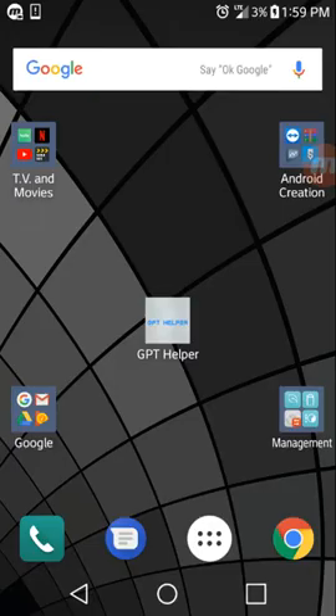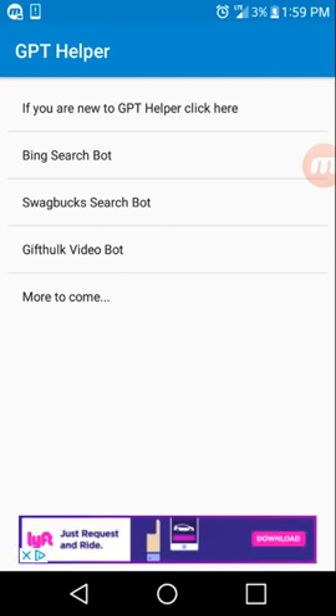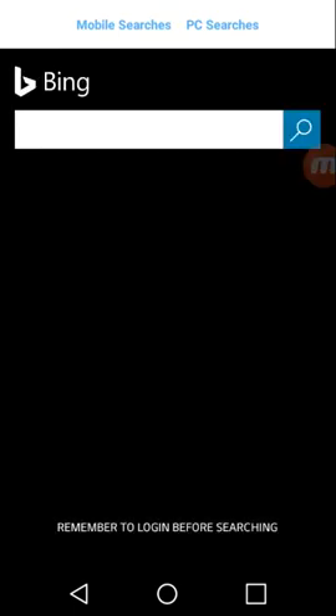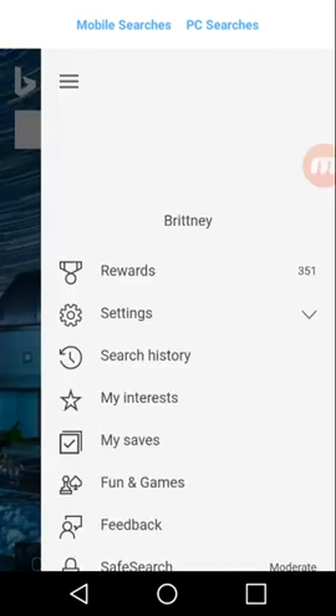What we're gonna be dealing with is the Bing search bot. Don't worry about the other ones — they're not that good, but they do work. What we're focused on is Bing search bot right now. I'm gonna show you payment proof of this actually working multiple times and on multiple accounts. We're gonna go ahead and go into my order history.